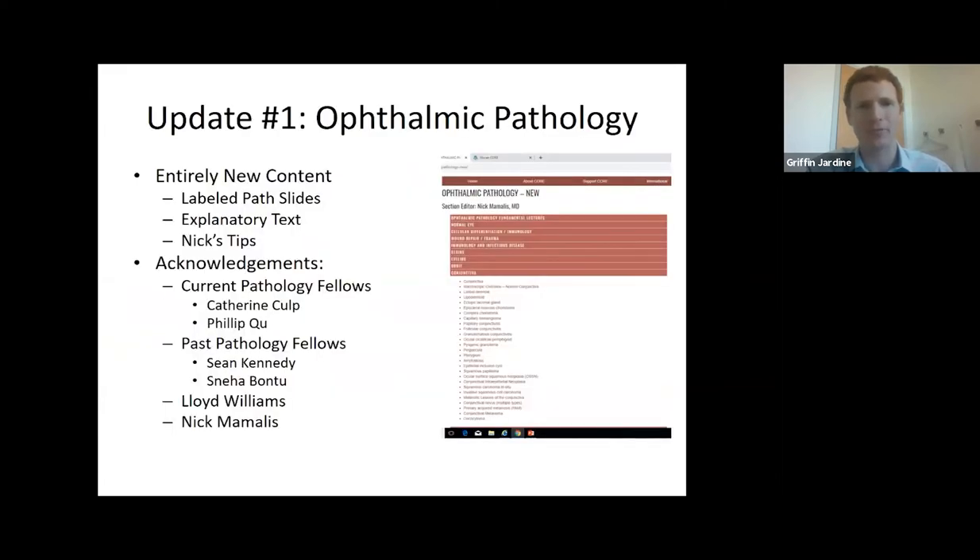The three sections I want to highlight today are updates in ophthalmic pathology, the Moran Ophthalmology Learning Experience (MOLE), and allied ophthalmic training done in collaboration with the outreach department. Starting with ophthalmic pathology: the section has been created practically overnight with new content — these beautiful path slides. The whole purpose of CORE is to capture and showcase the wonderful work happening at the Moran. We have this big database of images and slides from Dr. Mamlus's lab, and we now have these wonderful slides labeled with explanatory text in the 'Nick's Tips' sections.